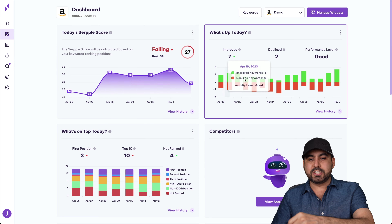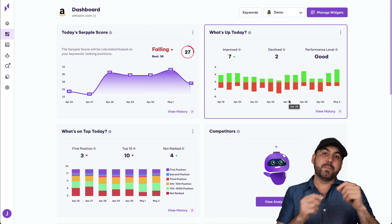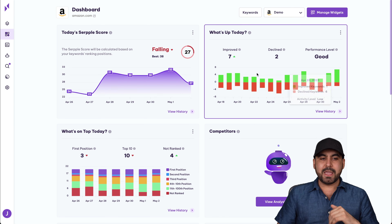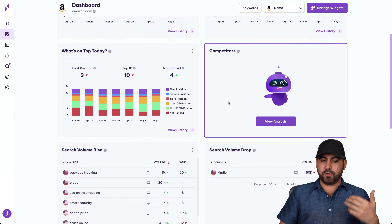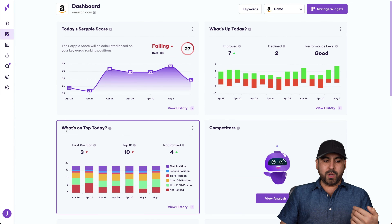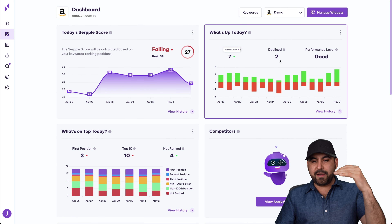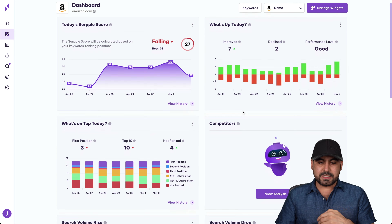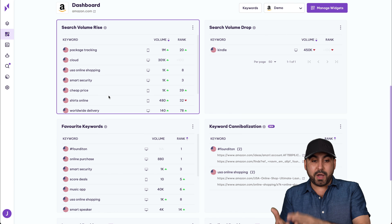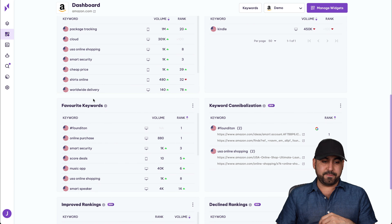In terms of reviewing the actual tool, I'm not impressed — it doesn't do anything better than what other competitors can do. So if you have a lifetime deal for another tool that's already working fine, you're good to go. But if you don't have one, this might be a good option. In terms of UI, I like how it looks — I like the colors and the charts. But in terms of features, it's not that great. Let me open up this demo site to show you what you actually get.